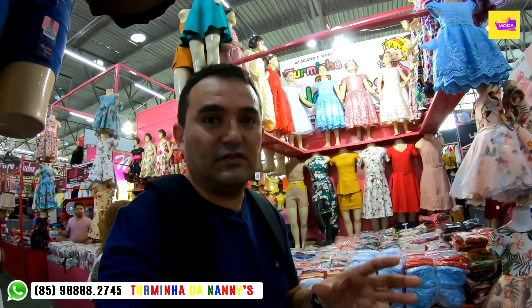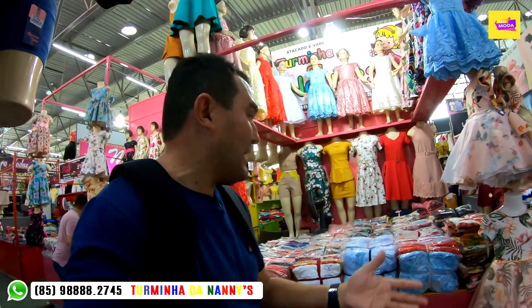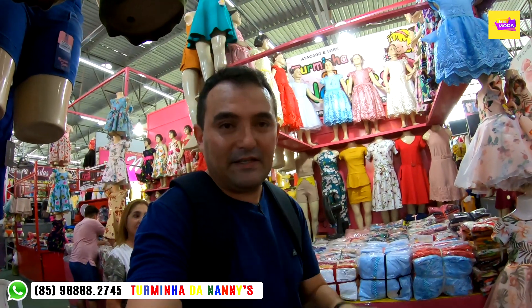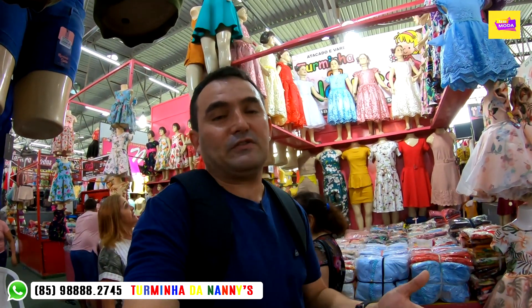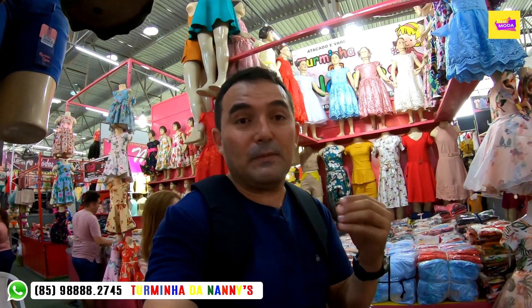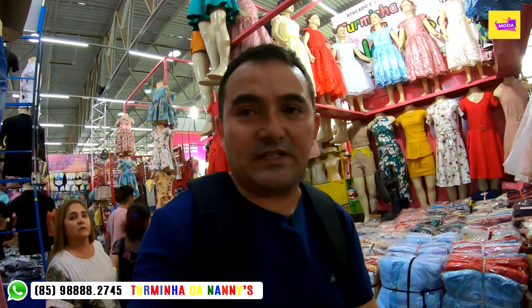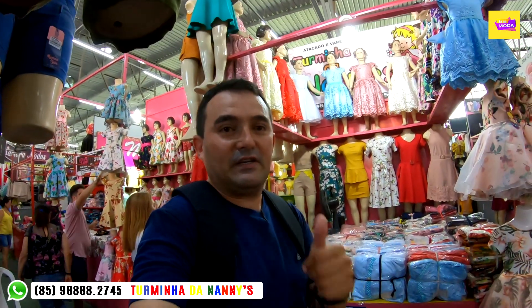Nós estamos falando pessoal da turminha da Nani, especialista em vestido infantil e juvenis no segmento de festas ou formaturas. E quem vai passar informação desse produto top para as crianças que estão se formando no final do ano é a dona Nani, que vai passar informações de tamanho, cores e preço no atacado. Não se esquece: se inscreve no canal, compartilha esse vídeo, deixa seu like e deixa seus comentários.